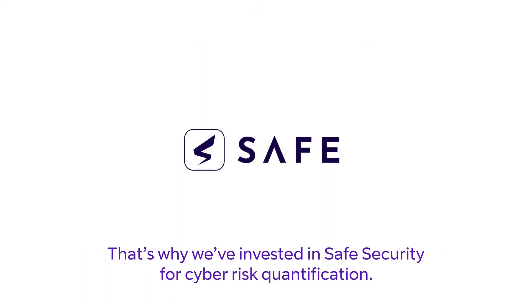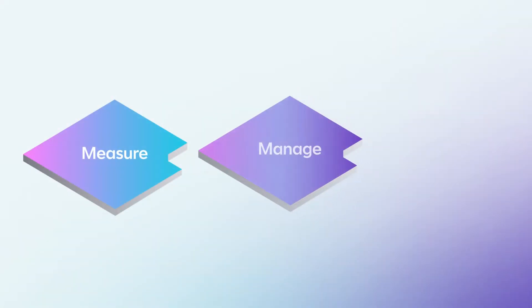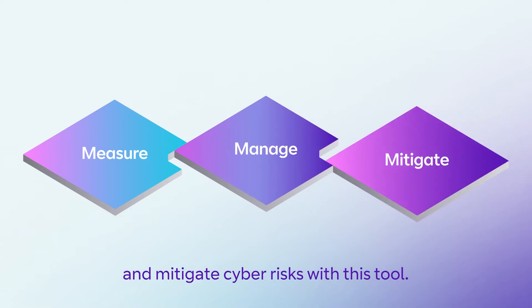That's why we've invested in Safe Security for cyber risk quantification. You can transform the ways you measure, manage and mitigate cyber risks with this tool.